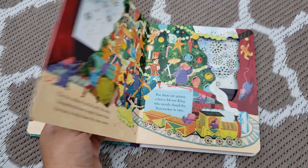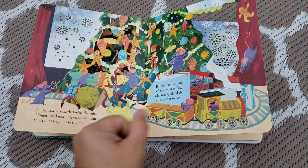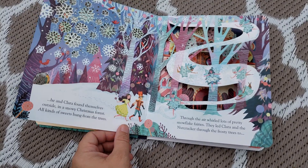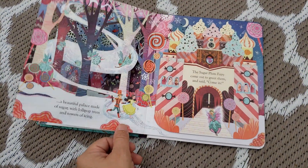Little flaps throughout. It tells the story of the Nutcracker. Really vibrant illustrations — absolutely beautiful. I love these cutouts especially.